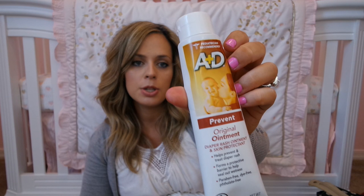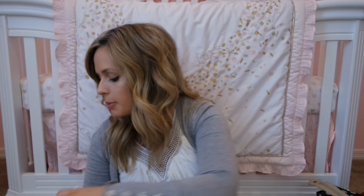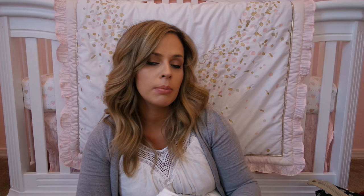I just have some diaper rash cream — diaper ointment, the A&D brand. I got this at my baby shower. I just thought I'd bring that — again I'm sure the hospital has it, but can never be too safe. Then I just grabbed two little newborn size diapers in case I need them, and just a travel size pack of Pampers Sensitive wipes. I've heard really good things about these wipes so that's what I've been buying.